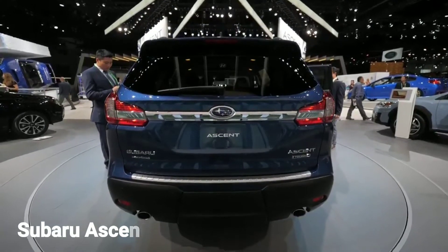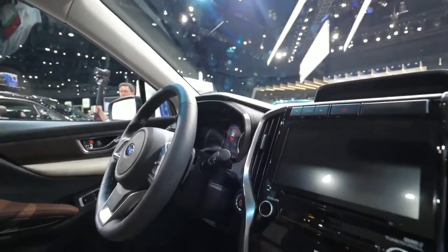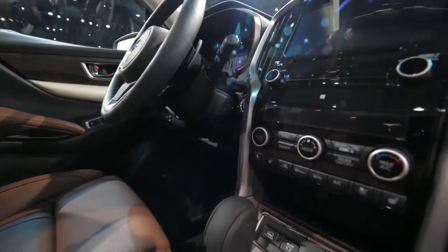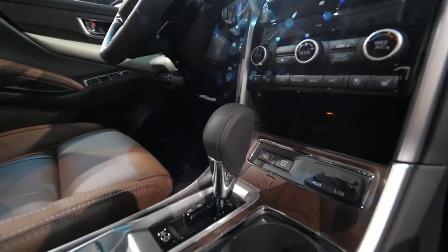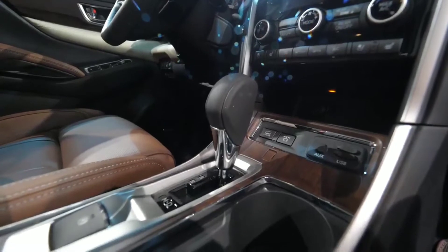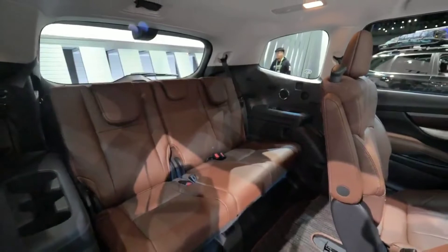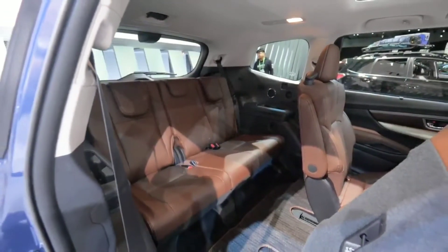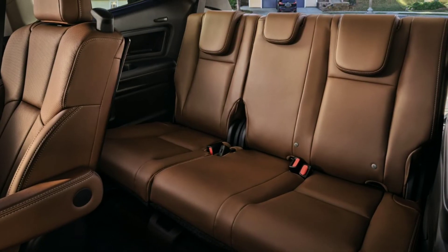Subaru has always provided the Ascent with a comprehensive roster of driver assists. However, that roster is improved on 2023 models thanks to the addition of the company's latest technology, which it calls EyeSight. The enhancements to existing features — such as adaptive cruise control and lane-keeping assist — are said to make them operate more smoothly and under a wider spectrum of conditions. Subaru says this is accomplished by new control software, a wider field of view for the camera system, and the addition of an electric brake booster.